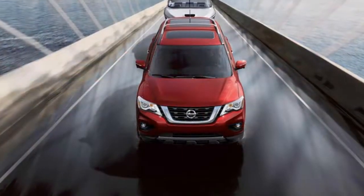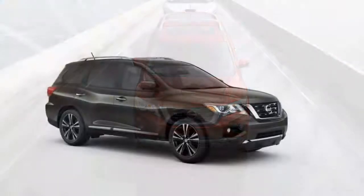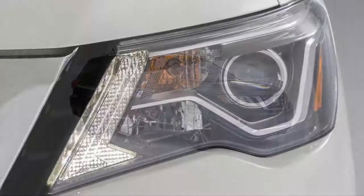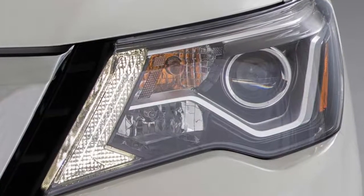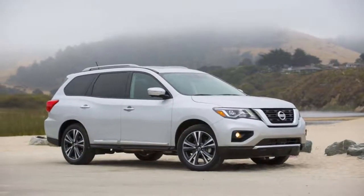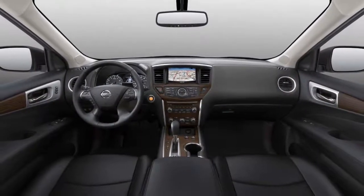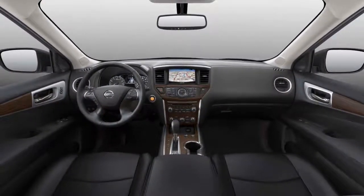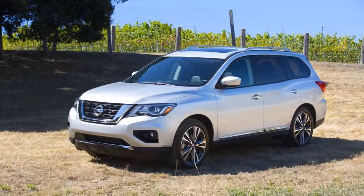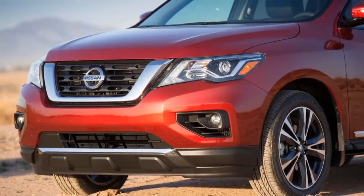If there were any confusion as to the 2018 Nissan Pathfinder's mission, it should be clear this year. The big seven-seater adds a rear-seat alert to remind parents to check the back seats before leaving the car, and standard automatic emergency braking on all models. Both are common-sense features that will hopefully increase safety and cut down on the number of unattended pets and children left in cars during extreme weather. We rate the 2018 Nissan Pathfinder at a 6.7 overall, with points for interior space and safety.